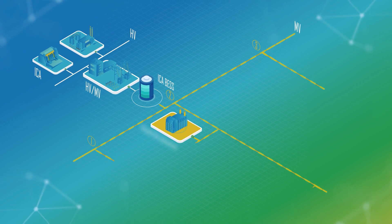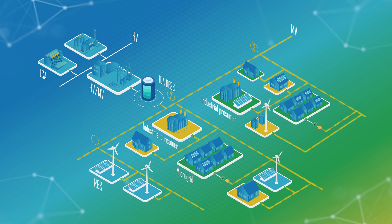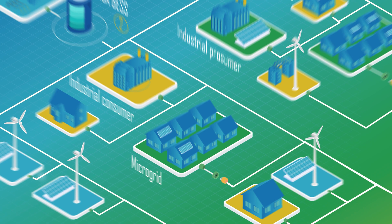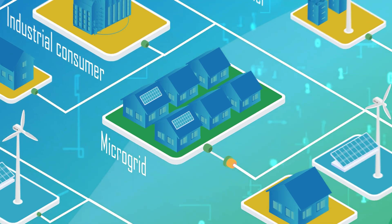EZ-RES developed methods for coordinating aggregation of all RES in a distribution grid so they behave as a controllable larger power production unit. This allows even small prosumers to participate in the ancillary service markets and supports grid decarbonization.